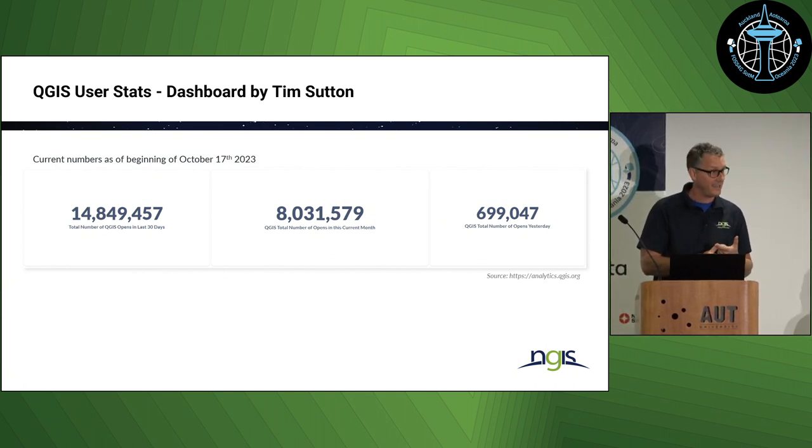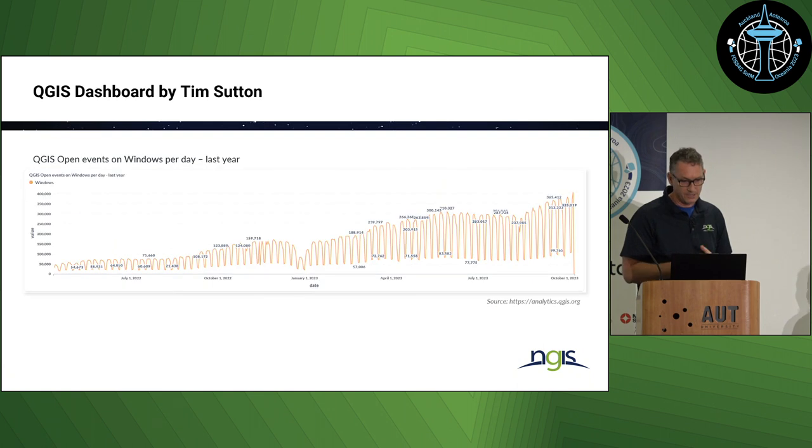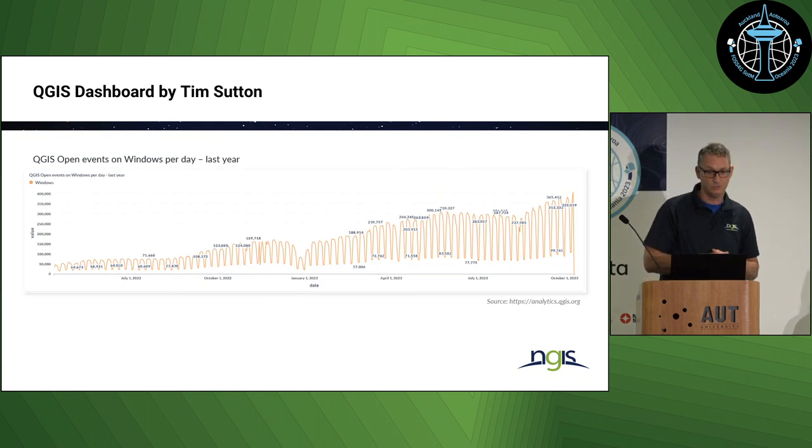They collect the date you open QGIS, the QGIS version, the country you're in, and your operating system. Once that data gets sent up to their cloud — and feel free to have a look yourself — it's at analytics.qgis.org.